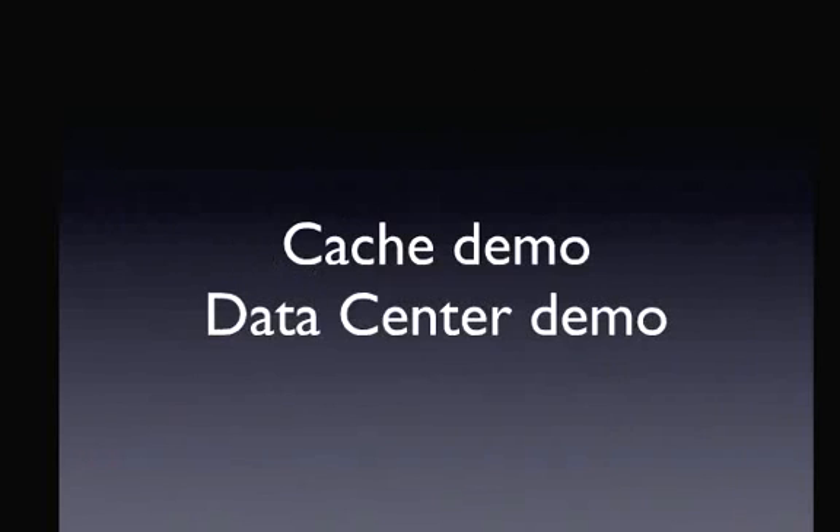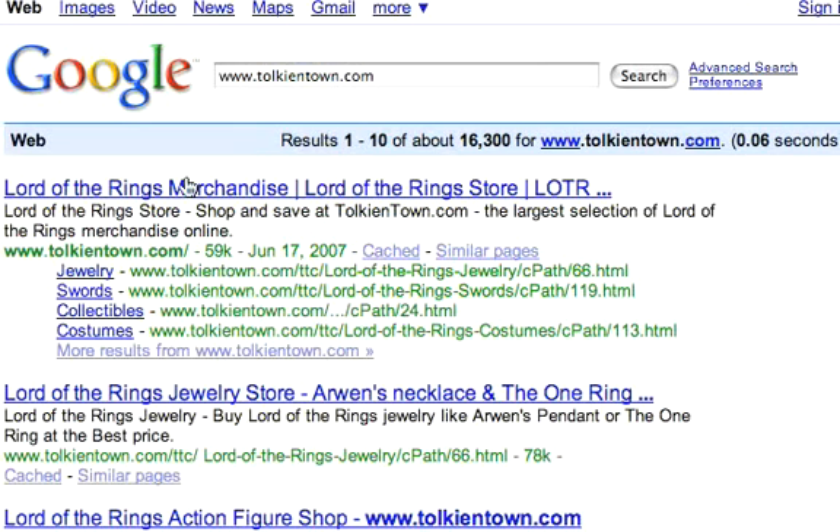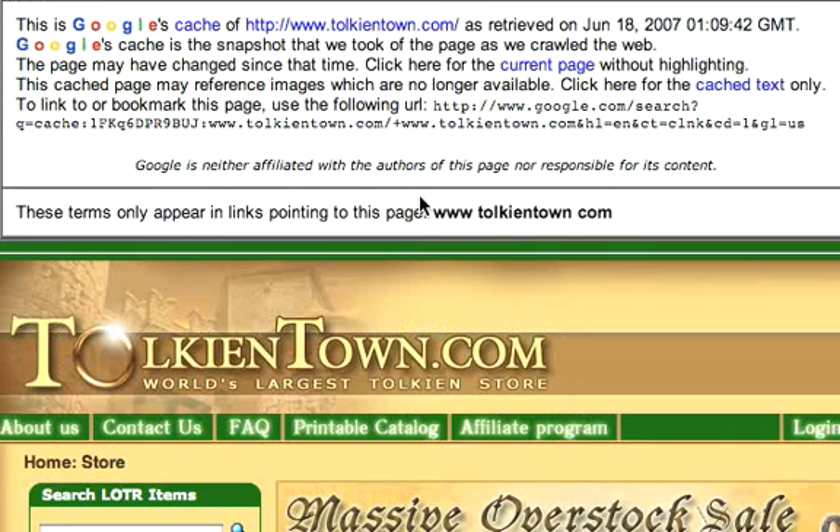Let me do a quick demonstration of how this works and show you the way caching works on the search engine. If I do a Google search for my website — let's go to Google here — I can search for one of my sites, tolkientown.com. Now, most people would just click the result and go directly to my web server. But if you click where it says 'cached' — cached is a word for basically saved onto a hard drive or into memory — I click on cache to see what's in Google's memory. Now I'm not on Tolkien Town's web server; I'm actually on Google.